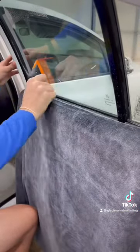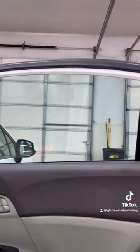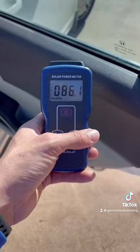Once all the clean soapy water is squeegeed out of the window tint, you'll see what it looks like on the inside and then you'll see how much heat this film is blocking. Right here you'll see that it's reading 347 and it gets all the way down to 96.